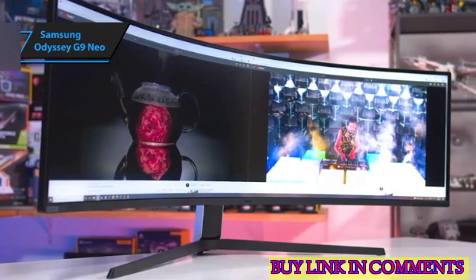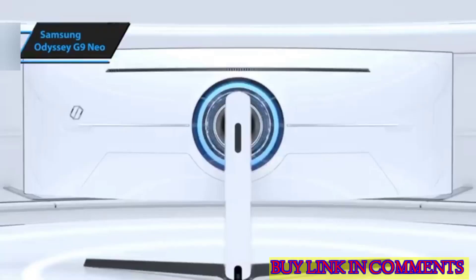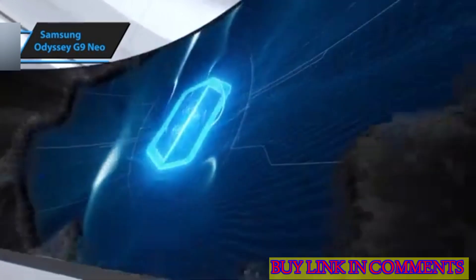This distinction places it above even the Asus ROG Swift PG27UK and ensures it delivers the best HDR experience we've seen, even surpassing some TVs.